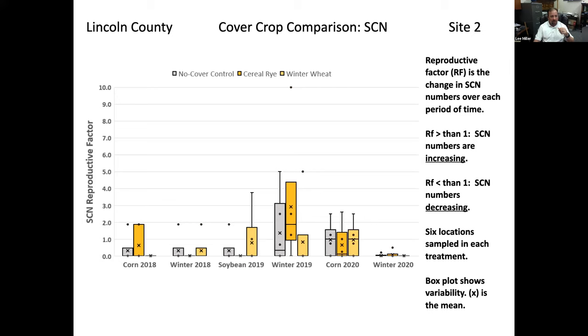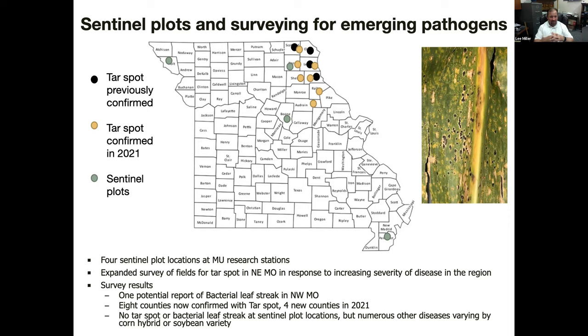Another aspect of Dr. Bissonette's work with this funding involves new and emerging diseases. Missouri is a keystone state, so we're getting diseases such as tar spot. In a couple counties in the northeast region, through sentinel plots and directed surveys, we're finding tar spot in unfortunately many other counties — eight new counties just in 2021 alone. We're also looking at other sentinel plots throughout the state. Fortunately, no tar spot was detected at those sentinel plots, but we're seeing numerous other diseases and can relay that information rapidly to our soybean and corn producers.